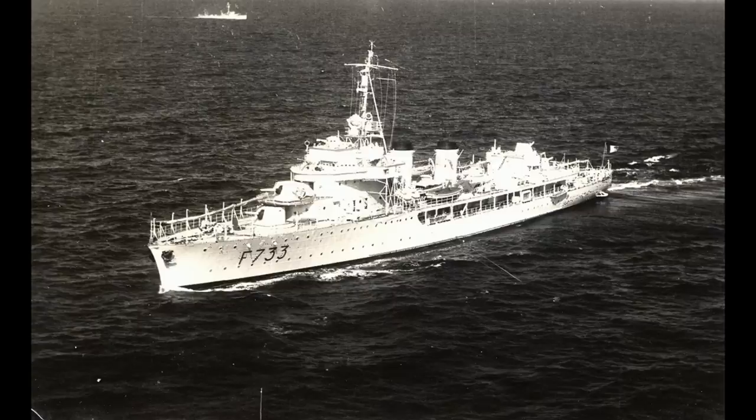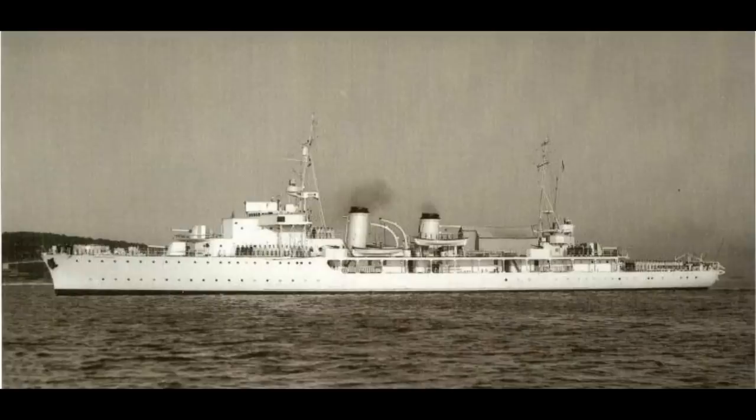Rigault de Genouilly had perhaps the shortest career, having been damaged in the attack at Mers-el-Kébir. She set sail and was almost immediately sunk by the submarine HMS Pandora.